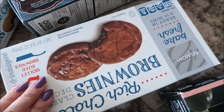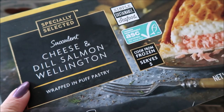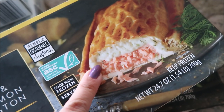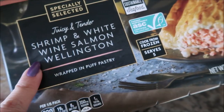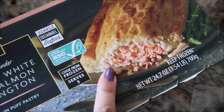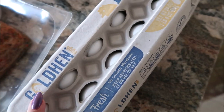There's also a brownie version I'm excited about. This is new — a cheese and dill salmon Wellington. Looks amazing and I love dill. Shrimp and white wine. Salmon Wellington — very excited. Chicken for Sumo, salmon for me, and a dozen eggs.